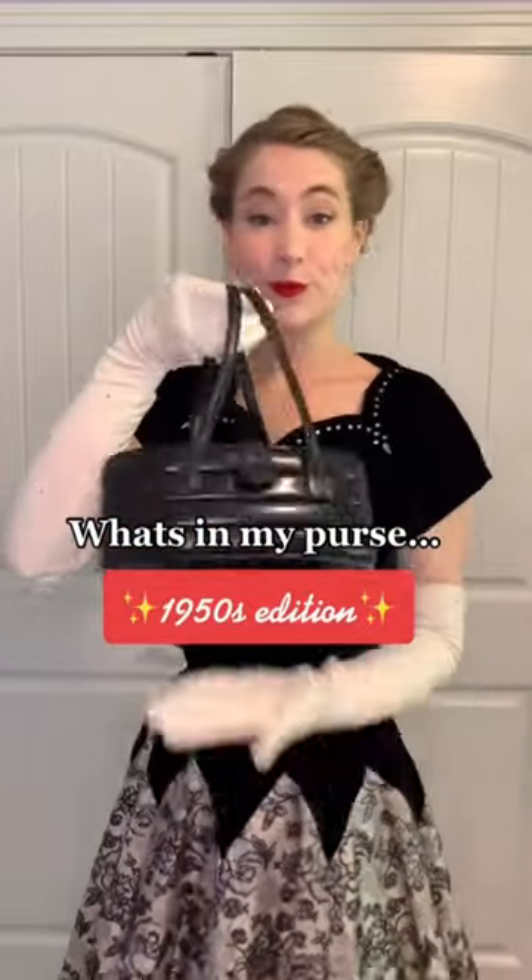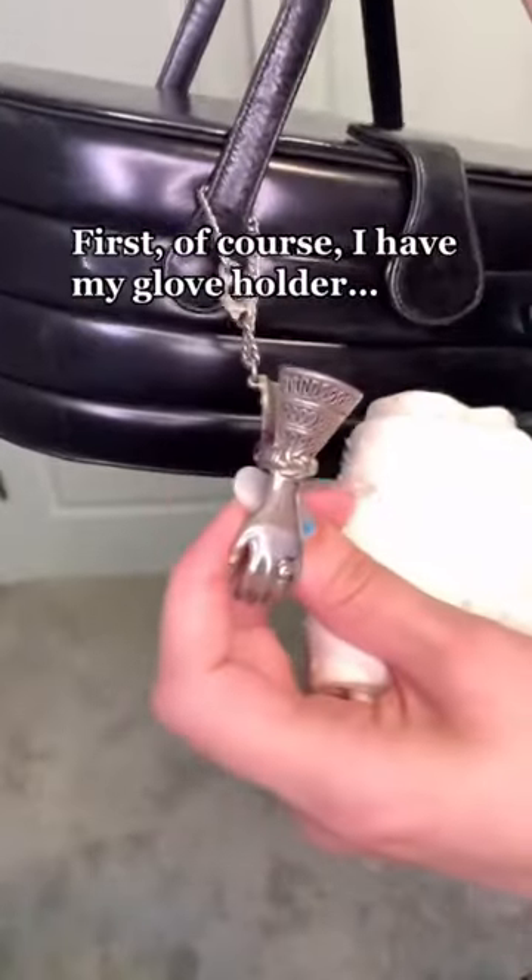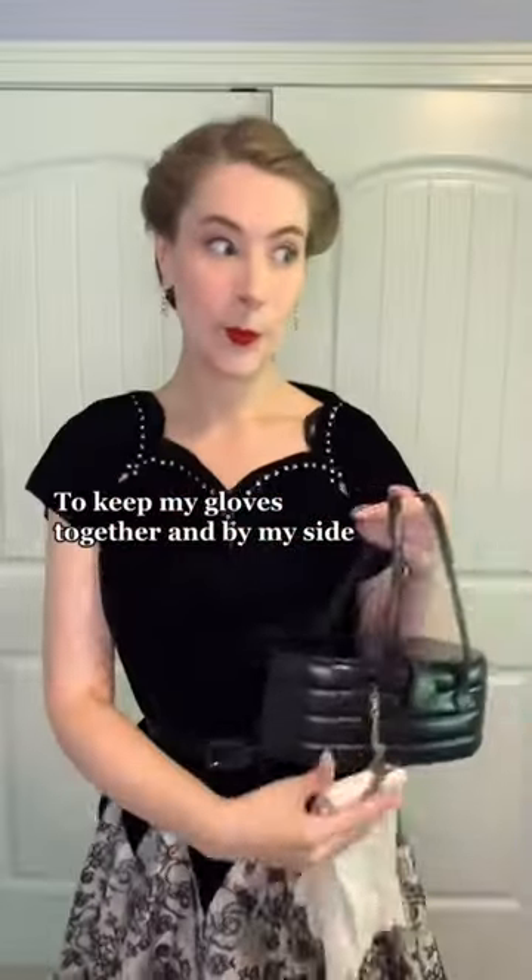What's in my purse, 1950s edition? First, of course, I have my glove holder to keep my gloves together and by my side.